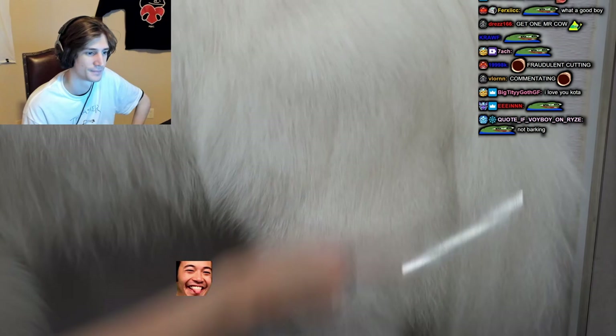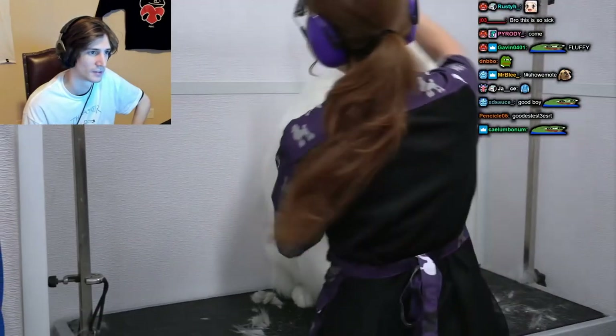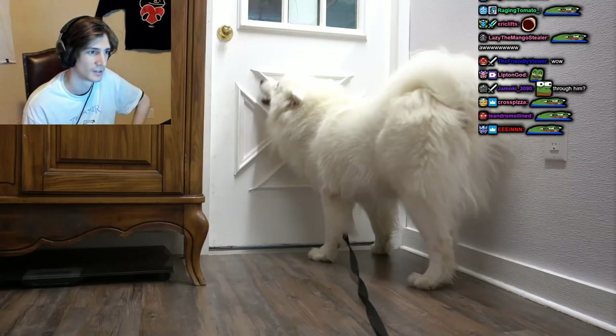Coda's groom is not complete until I can comb through him all over with my metal comb. I sprayed him down in our sweet petals cologne and this adorable, fluffy, and obnoxious boy is all finished.